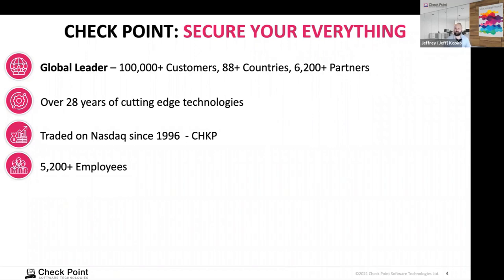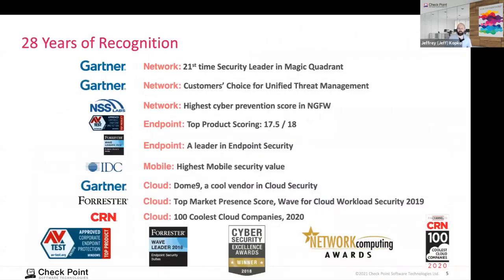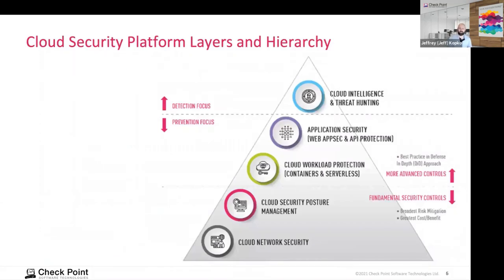Checkpoint, as you're all aware, is a global leader in cybersecurity — 28 years of cutting edge technologies, traded on NASDAQ since 1996. We've gotten many recognitions on our products; to name a few, we've been 20 times a leader on the Gartner Magic Quadrant for network security. We're going to focus on network security today — cloud guard network security — which is really the bread and butter of what Alkira is doing with their solution.